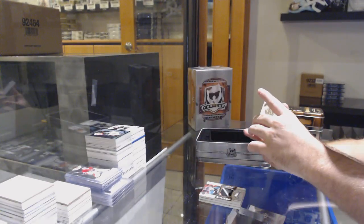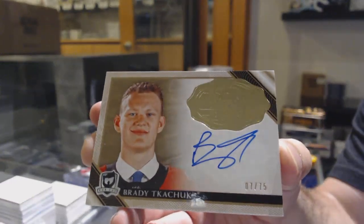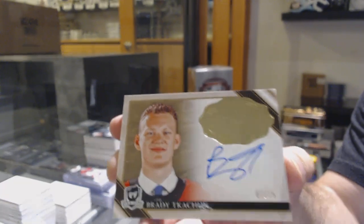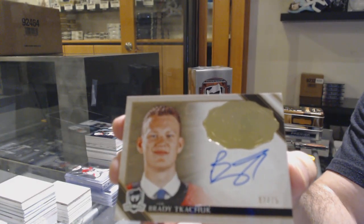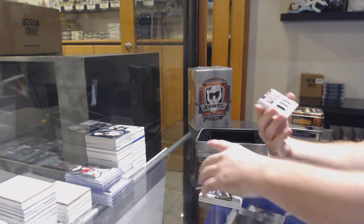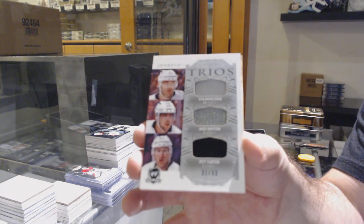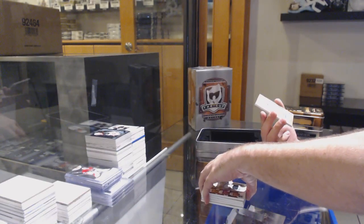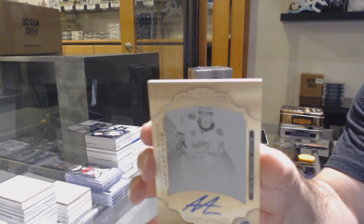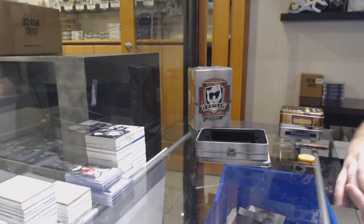For the Ottawa Senators, number 7 of 75 — Brady Tkachuk! Triple jersey for the LA Kings, 33 of Kovalchuk, Kopitar, and Carter. For the Tampa Bay Lightning, 101 printing plate auto of Anthony Cirelli. Alright.